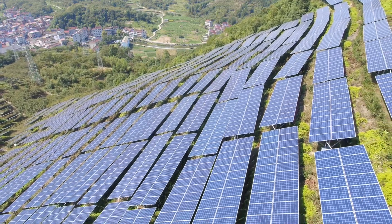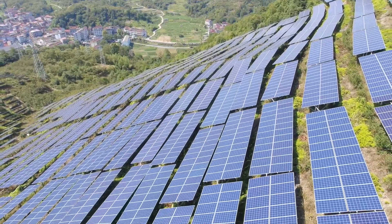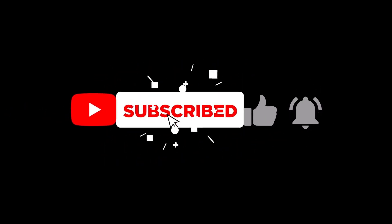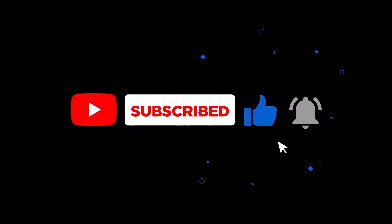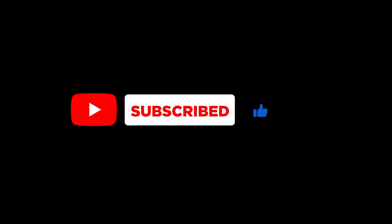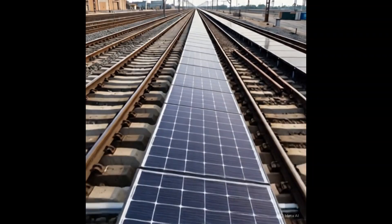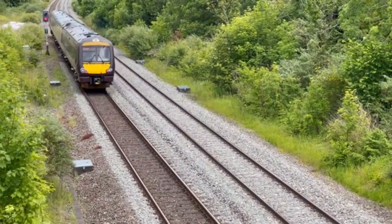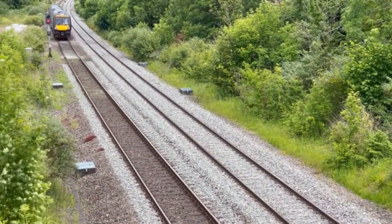Switzerland has committed to becoming net zero by 2035. The rails of tomorrow won't just carry passengers — they'll carry power.